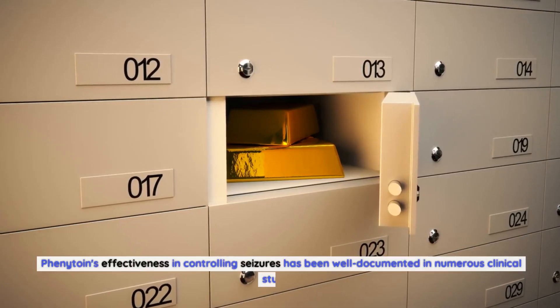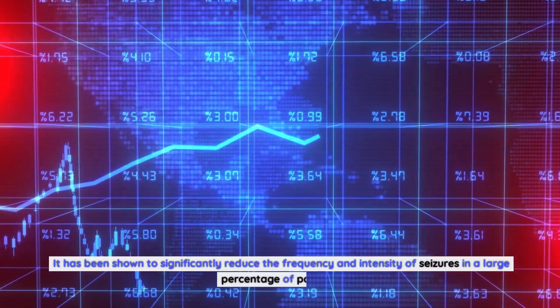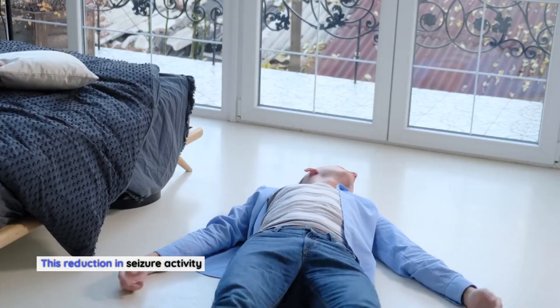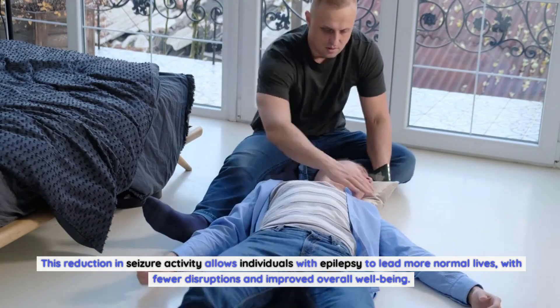Phenytoin's effectiveness in controlling seizures has been well-documented in numerous clinical studies. It has been shown to significantly reduce the frequency and intensity of seizures in a large percentage of patients. This reduction in seizure activity allows individuals with epilepsy to lead more normal lives, with fewer disruptions and improved overall well-being.